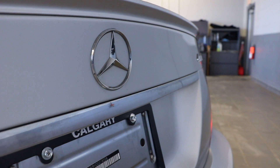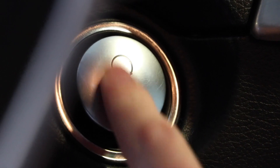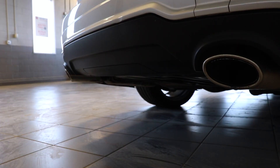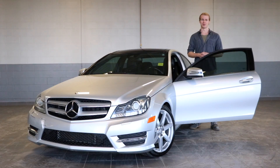This is the 2013 Mercedes-Benz C-Class 350 4MATIC. My name is Thomas and welcome to Fish Creek Nissan.